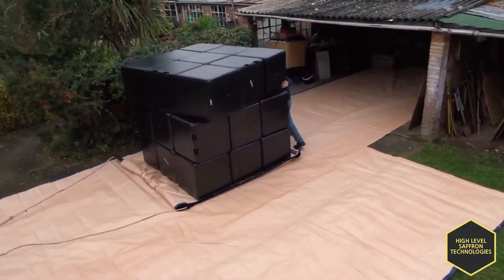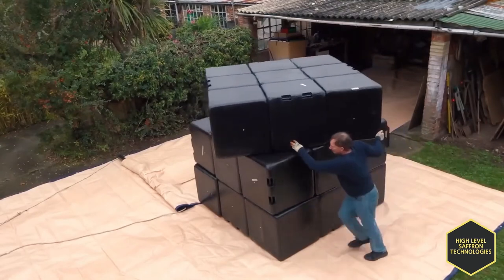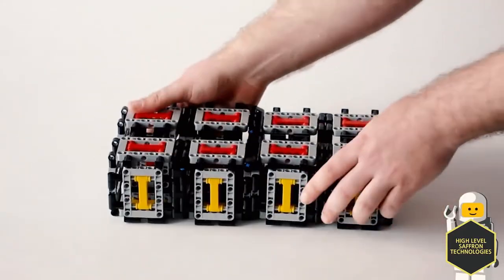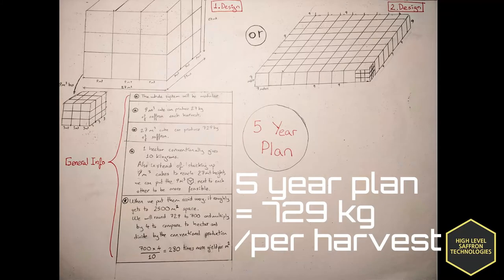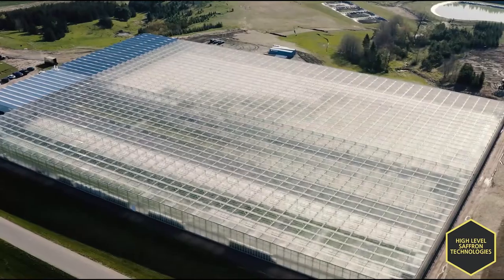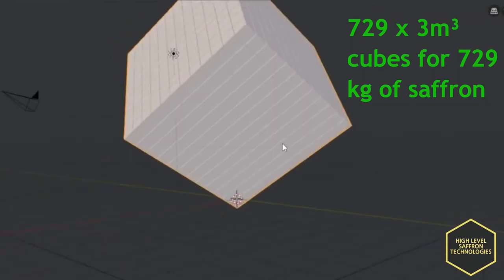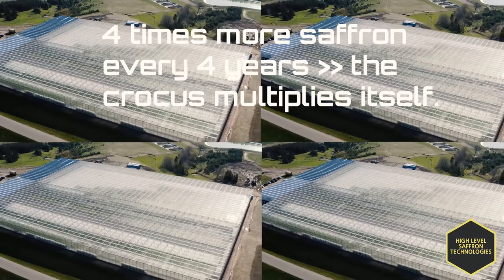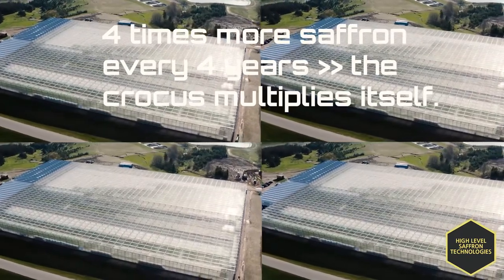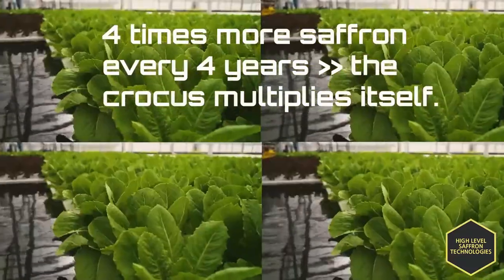By stacking 27 of the 3 meter cubes together, we can get a 9 meter cube. Because the system will be modular, we can build this system like a Lego set. My five-year plan is to have 729 kilograms of saffron each harvest — in total, 729 three-meter cubes and 11 million saffron crocus. Every 4 years we can quadruple our facility and production because the crocus multiplies itself by 4 every 4 years.